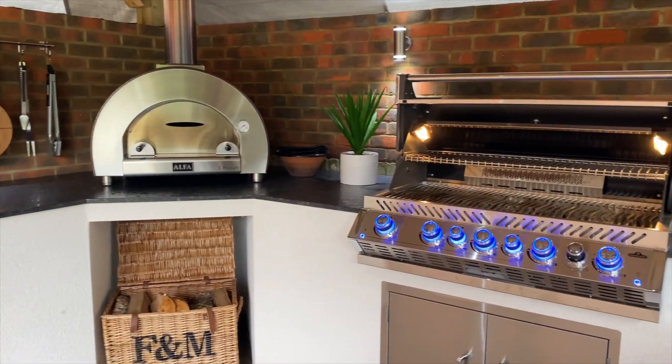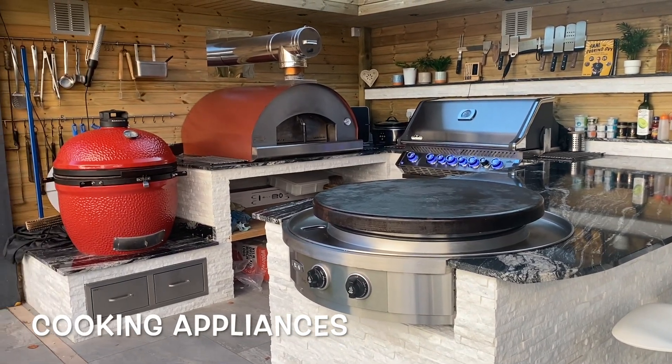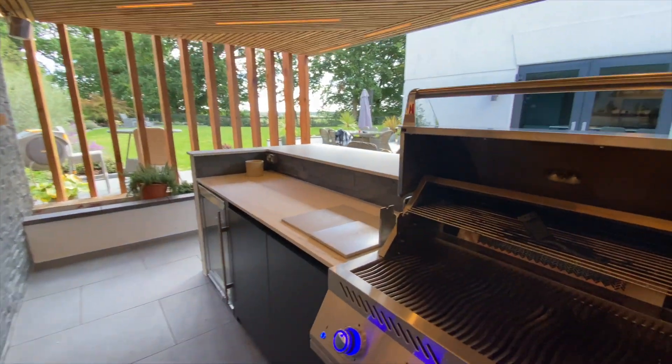In today's video I'm going to be telling you about the top eight things that you should be putting into your outdoor kitchen. It can be a bit of a minefield looking for all the different products and appliances, so if you're in the process of having a kitchen done or you're thinking about having one done, this is the video for you. The first thing you want to think about is something to cook on - this is always the heart of the kitchen and you have a few options.